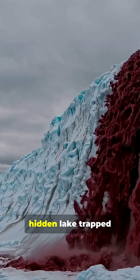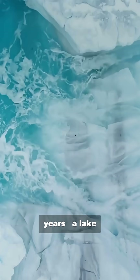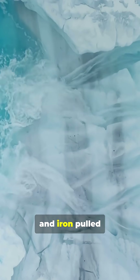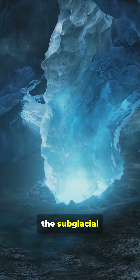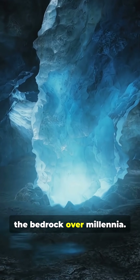It comes from a hidden lake trapped beneath the ice for nearly two million years — a lake filled with salt, ancient microbes, and iron pulled straight from the surrounding rock. Cut off from oxygen and sunlight, the subglacial water slowly dissolved iron from the bedrock over millennia.